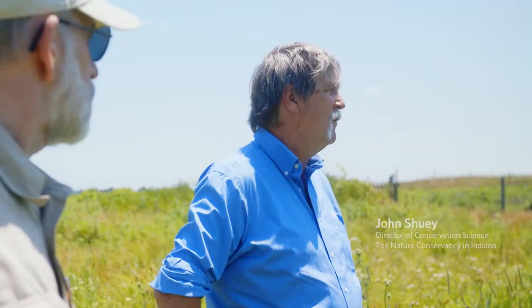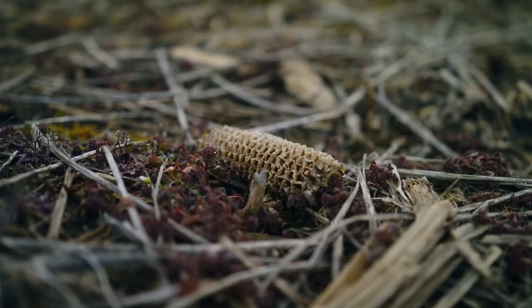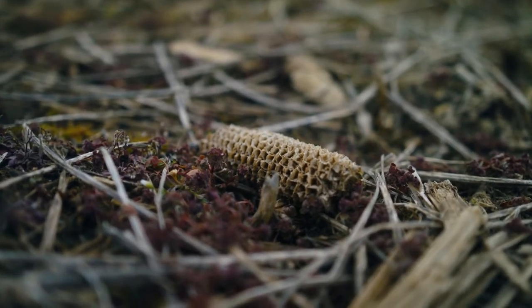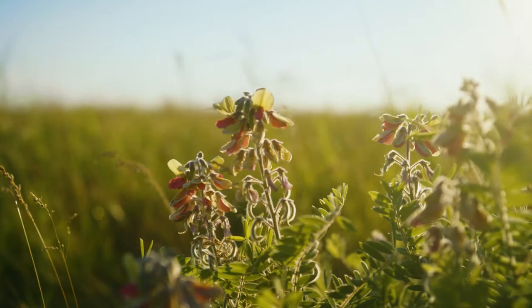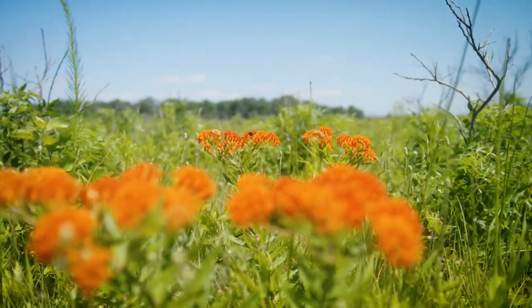Imagine any cornfield or soybean field you can picture in the state of Indiana — this was it. And essentially, from a biodiversity standpoint, nothing was here. You look at this and a lot of good botanists will come in here and say, well, this must have been a native prairie. And we say, no, we planted it. It's a high compliment. This is better than what I ever thought we could do 25 years ago, to be honest.